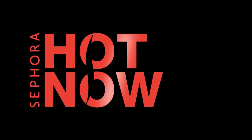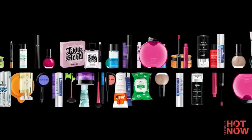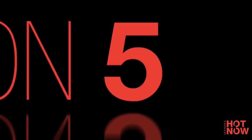Here at Sephora, never a day goes by without us scouting another handful of the newest beauty products. To be the very first to hear about upcoming beauty must-haves, here's our sizzling list of four Sephora Hot Now products that have caught our beauty experts' eye.